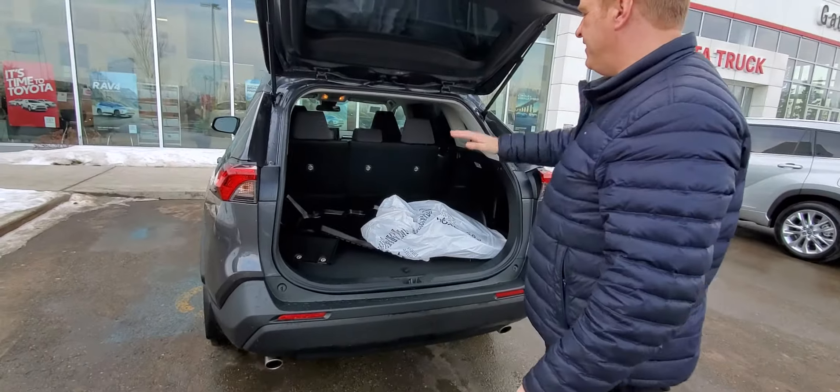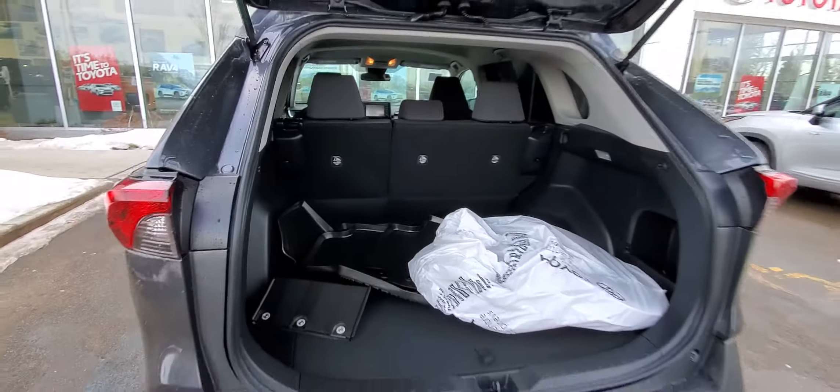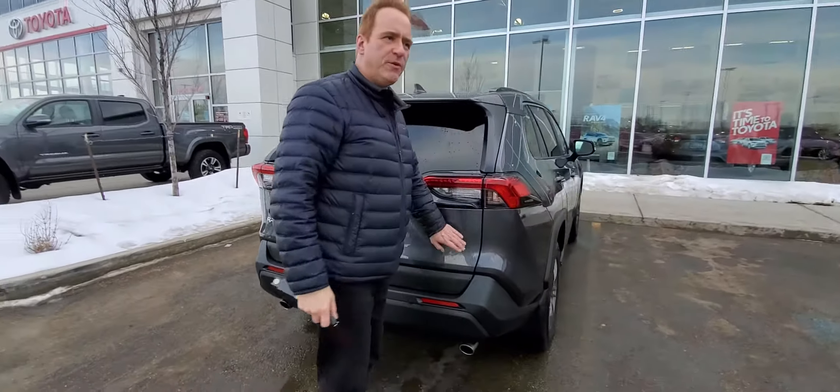Tinted glass in the back, of course. Lots of cargo space in this one. You've got the pull-down seats and the tub-style mats. Backup camera — this one is the LE Front Wheel Drive.